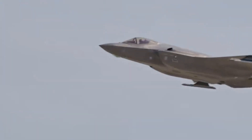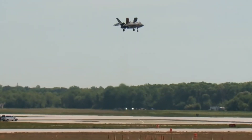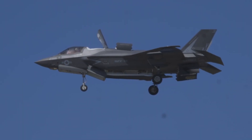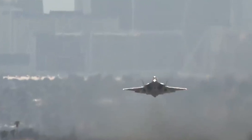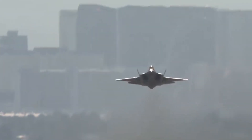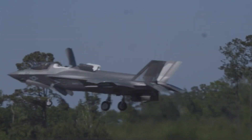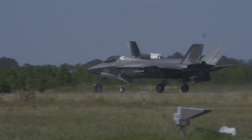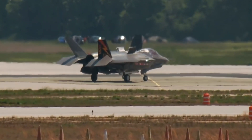Overview of the F-35 Lightning II Joint Strike Fighter (JSF) program being developed by Lockheed Martin Aeronautics Company for the US Air Force, Navy, Marine Corps, and the UK Royal Navy. The F-35C Catapult Assisted Takeoff Barrier Arrested Recovery (CATOBAR) is an advanced fifth-generation fighter carrier variant designed and manufactured by Lockheed Martin for the US Navy and the UK Royal Navy.